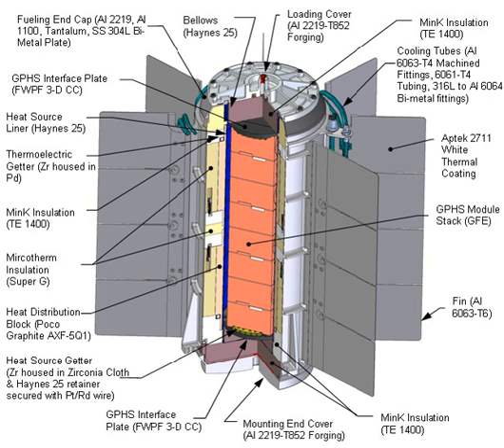The RTGs on Voyager 1 and Voyager 2 have been operating since 1977. Similarly, radioisotope heat units were used to provide heat to critical components on Apollo 11 as well as the first two generations of Mars rovers. In total, over the last four decades, 26 missions and 45 RTGs have been launched by the United States.